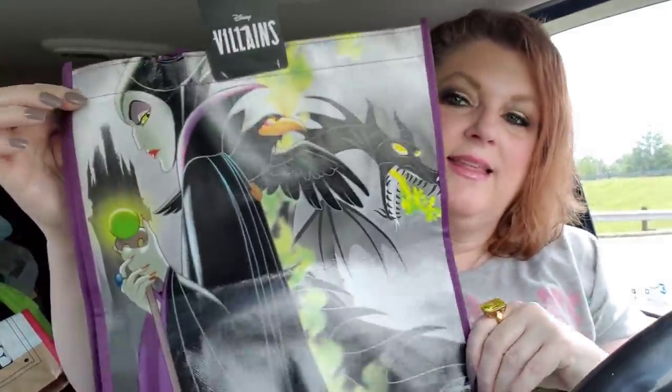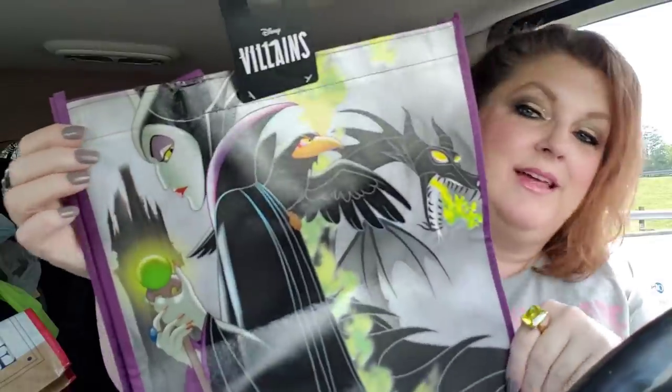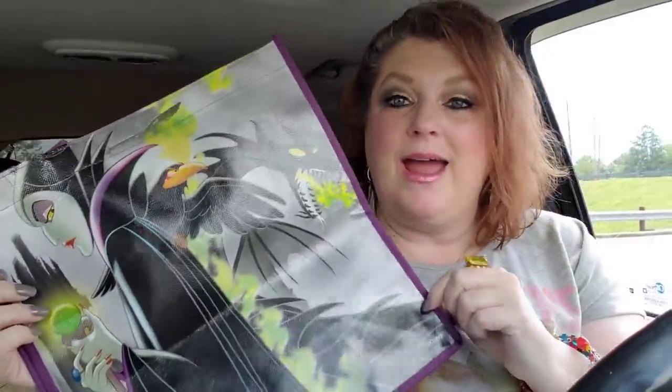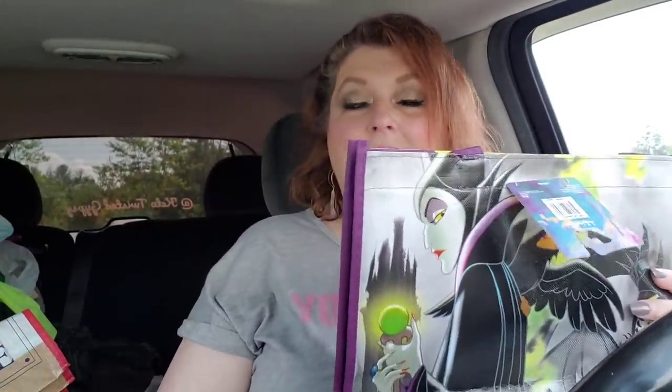Then I saw this bag and I had to have it. It's Maleficent! Look at that - there's a dragon, an awesome dragon on there, and all that green smoke. She's got a little crystal ball and a castle in the background. This would be a great Halloween trick or treat bag. I carry these kinds of bags with me all the time - I carry them to work and to do hauls.